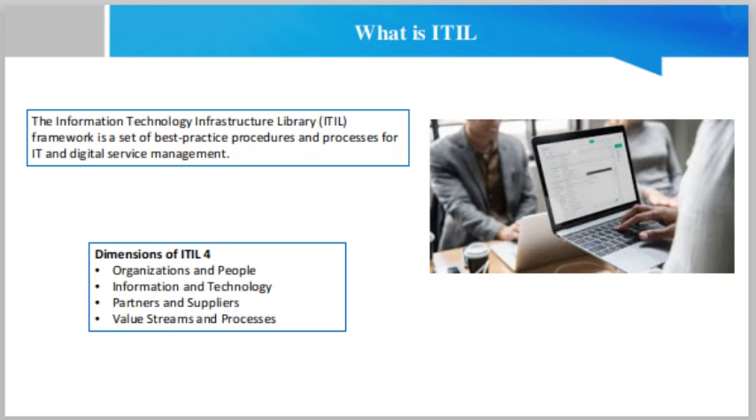ITIL 4 introduces four dimensions to be considered when delivering a service or product. This ensures that the full organization is taken into account, avoiding inefficient processes. It encourages organizations to map the four dimensions whenever they are designing a service or product, building a framework for strategic-level planning. The four dimensions replace the four P's found in the previous version of ITIL — product, people, partner and process.